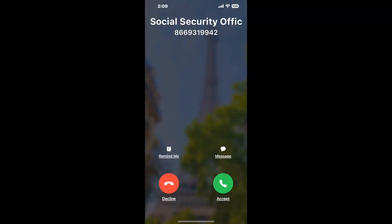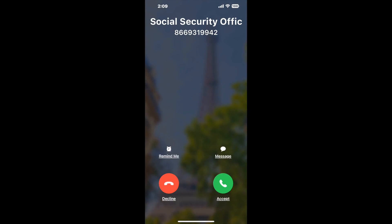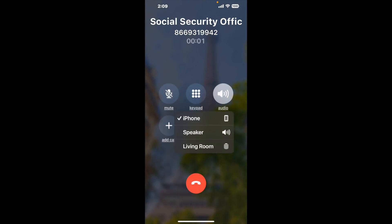Claimyr can automatically call any phone line for you. It'll connect you directly to a human at Social Security Office Suite 200, 11010 Park Ave, Baltimore, MD 21201. It dials the number and stays on hold for you while it waits for an agent to take the call. When it detects an agent, it'll send the call to your phone.